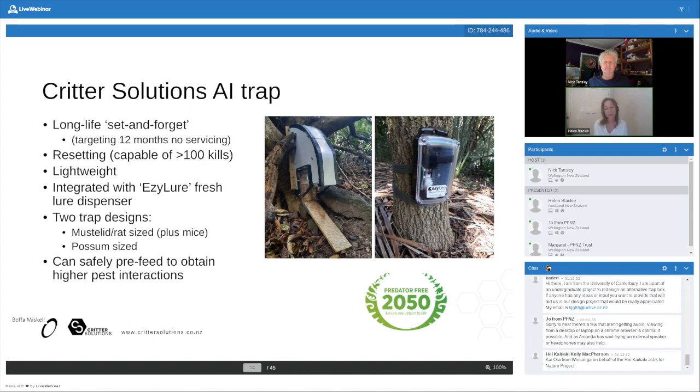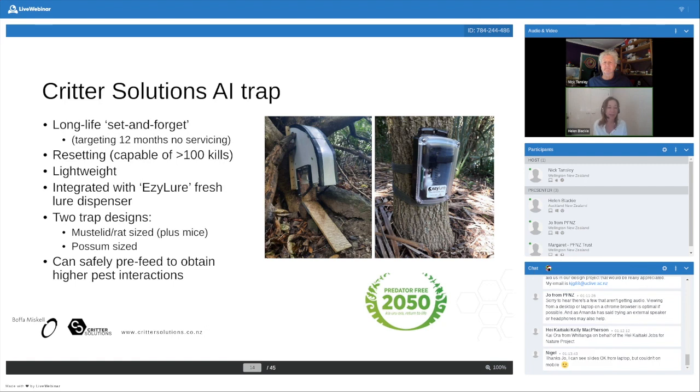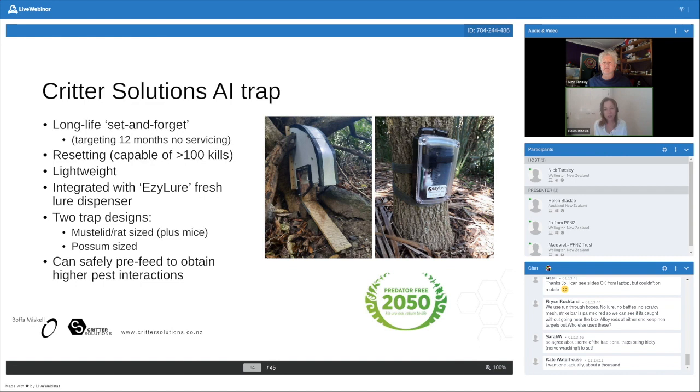We know the trap is capable of over 100 kills, but I don't think anyone is ever going to kill that many individuals with one trap, so it's resettable for as many times as you're ever going to need it. The prototype trap is substantially smaller than a doc box and is pretty easy to carry around — it can be made modular. We've got two designs: one which is mustelid and rat-sized, which unlike a doc trap can also trigger on mice, which a lot of people are keen to control. And another trap more focused towards larger species like possums.